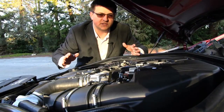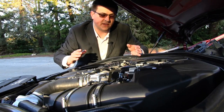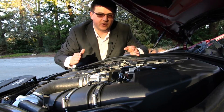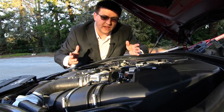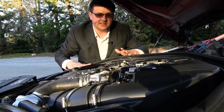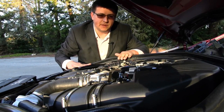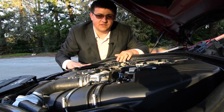400 horsepower, but the big thing about this engine is that it delivers all 400 horsepower from 5,500 rpm to 6,400 rpm, and it delivers 450 pounds of torque from just barely over idle — 1,750 rpm — all the way up to 4,500 rpm. So the very broad torque range really helps the acceleration in this car.